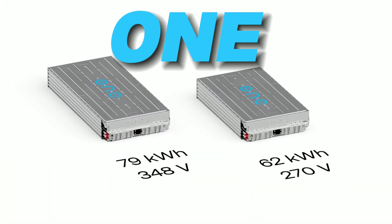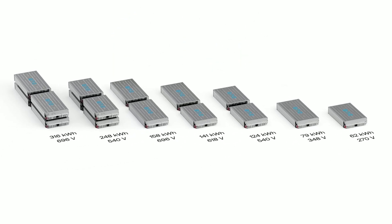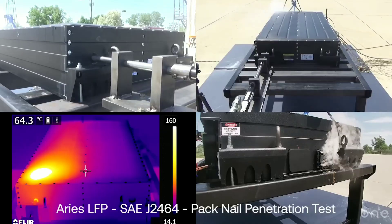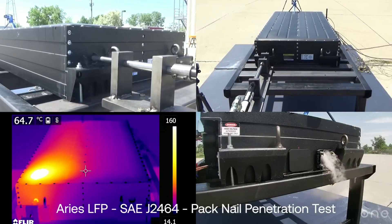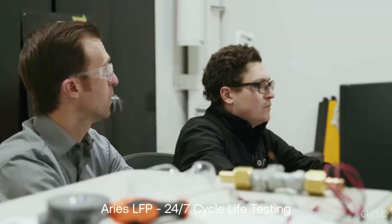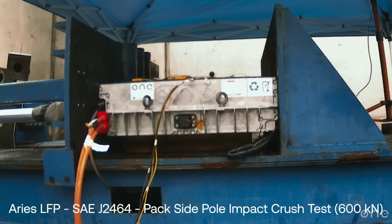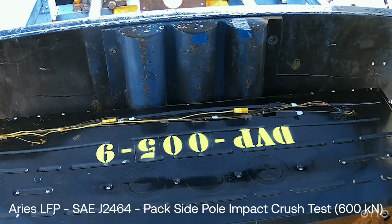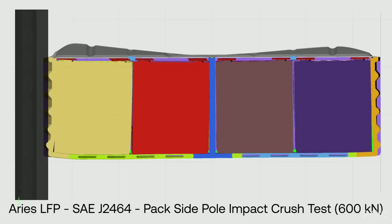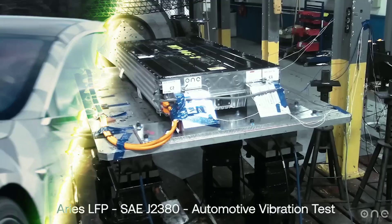You may have heard of ONE, the American battery company that is revolutionizing the EV industry with their innovative and sustainable battery solutions. They have just announced their newest product, the Gemini battery, which is a game changer for EVs. This battery has a unique dual chemistry design that combines the best of both worlds: a low cost and durable LFP cell for daily driving and a high energy density anode-free cell for long distance travel.